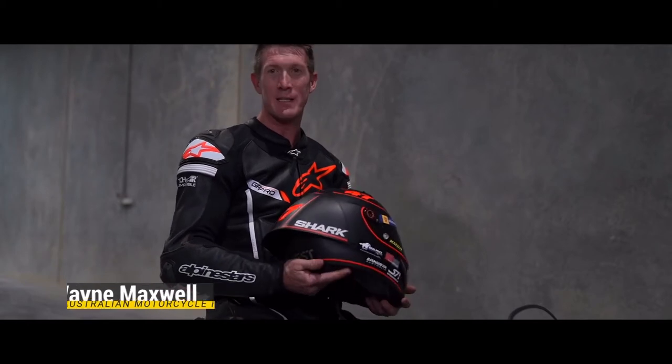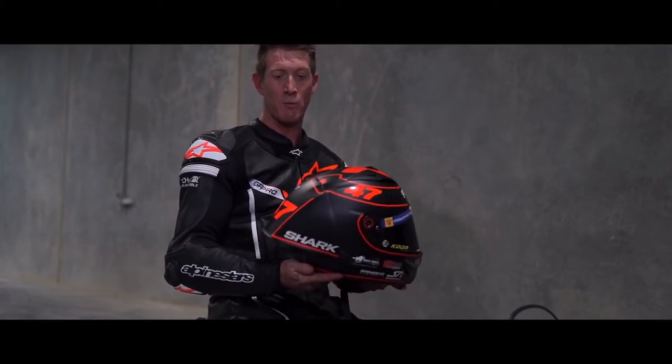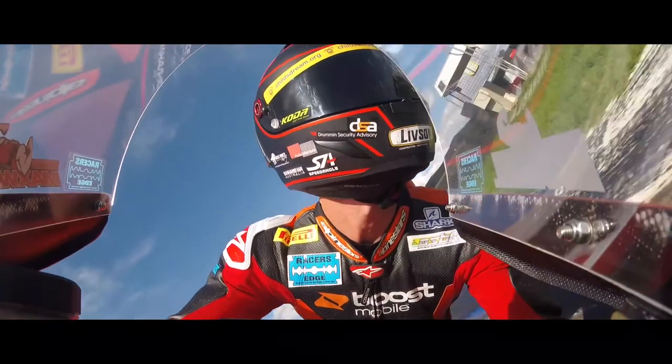G'day everyone, it's been a while since I've been lucky enough to pull on my Shark Race R Pro GP helmet, and yeah, it's as comfy as ever. The biggest difference from this model to the old model is the wing on the back, and at Phillip Island at the first round of ASVK I really noticed that.